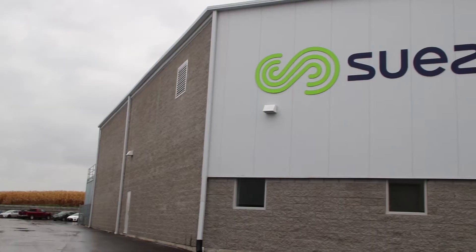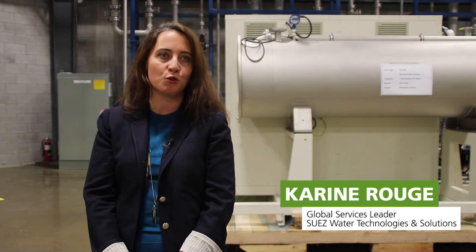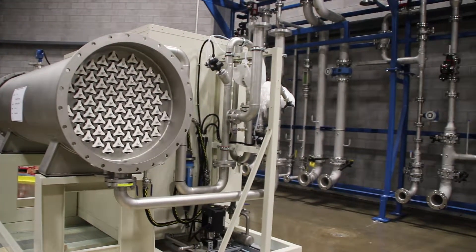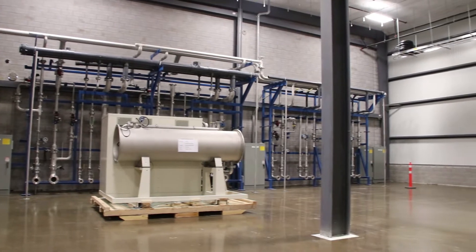Today we're increasing our footprint, we're increasing our investment here by opening up a new testing facility and assembly shop for ozone treatment facilities. This is a building of 15,000 square feet. This is the largest testing facility probably in the world for ozone equipment. It's a big step forward for our organization.